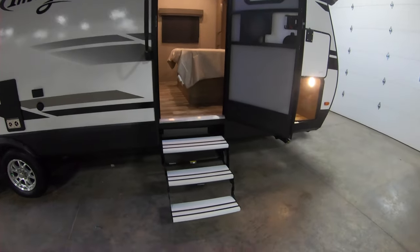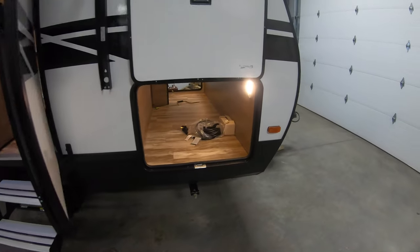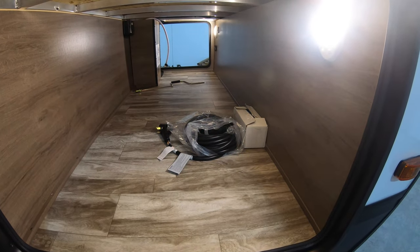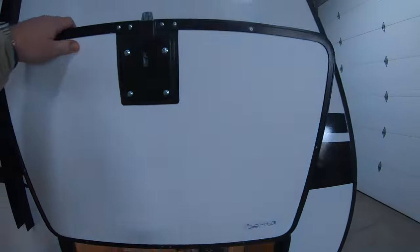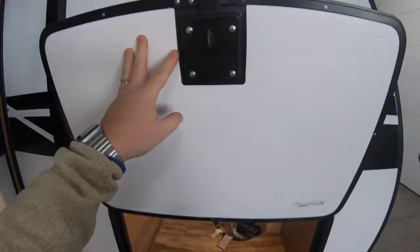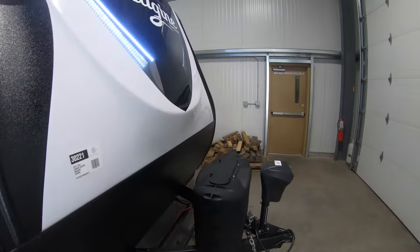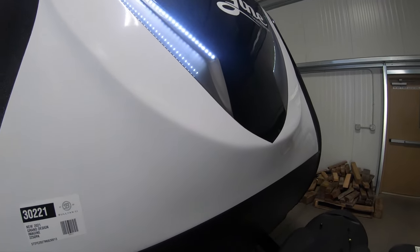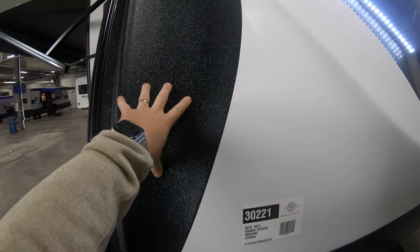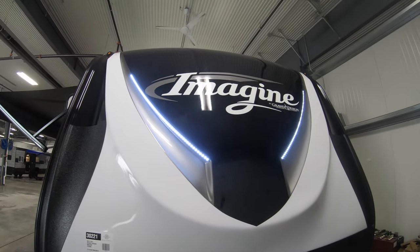Nice big grab handles on both doors. This is the entry door right into the bedroom. Up front here you got some really great pass-through storage with motion lights on both, and then you do have the slam-latch baggage doors. They hold up with a magnet — really nice, you're not breaking any of those plastic clips. Up front you get this great front cap rock guard on the spot on the bottom, a little more rock guard style almost like your bed liner on the side, nice front cap with beautiful LED lights.